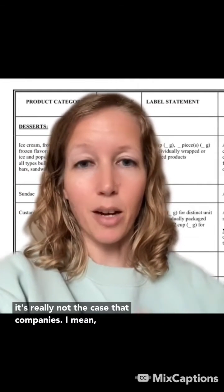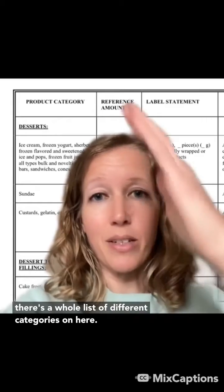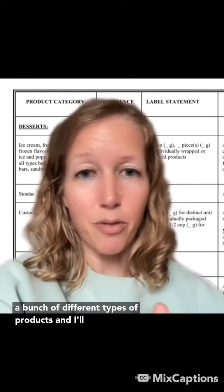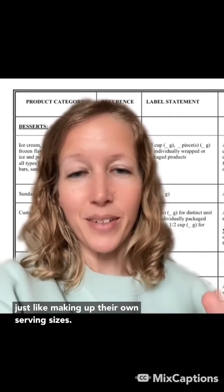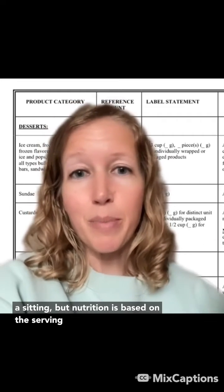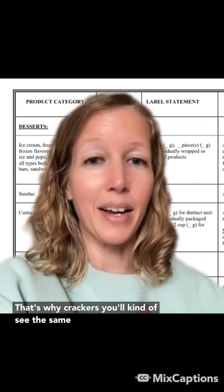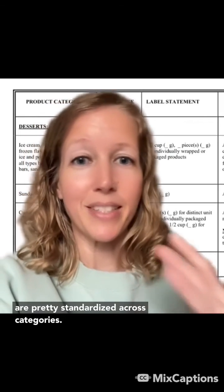Companies pretty much follow the RACC, so it's pretty standardized across these. There's a whole list of different categories — crackers, sweets, candy, just a bunch of different types of products — and I'll link this in the comments so you can go take a look at it. Companies aren't just making up their own serving sizes. That's not to say these serving sizes are necessarily what somebody is going to eat in a sitting, but nutrition is based on the serving size. So if you're going to eat two servings, you can just multiply all the nutrients by two. That's why crackers and cookies will see the same 30 grams — these are pretty standardized across categories.